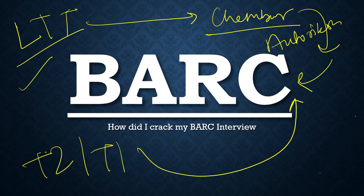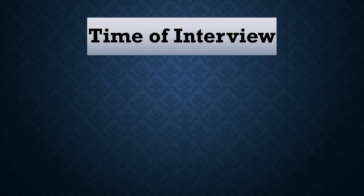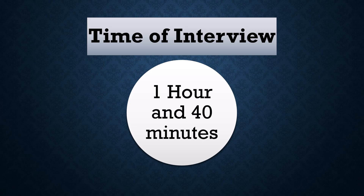This is going to be a power-packed video for those seeking important information about what to do and what to avoid for the BARC interview. Most of the events are already completed, and in the next month — the 19th of May — the selection interview will start. I will first share my interview experience. My interview lasted around 1 hour and 40 minutes. I qualified the BARC interview and got a posting at the Kalpakkam center of BARC — that is the IGCAR, Indira Gandhi Centre for Atomic Research, Kalpakkam. If anyone stays in the interview for more than 1 hour 30 minutes, their selection is more or less confirmed.